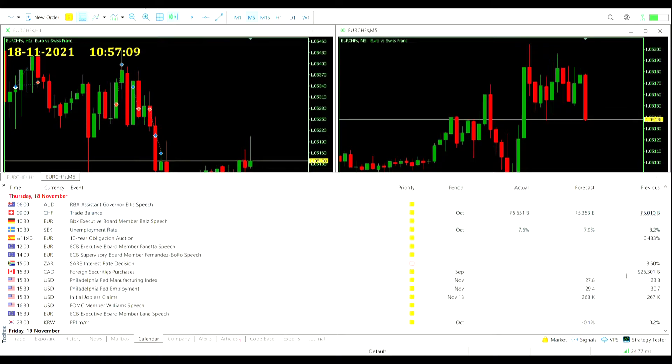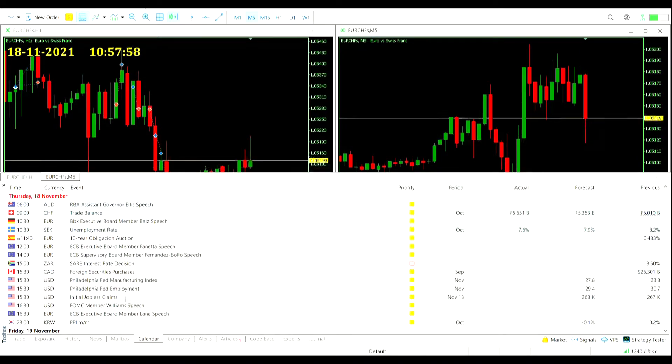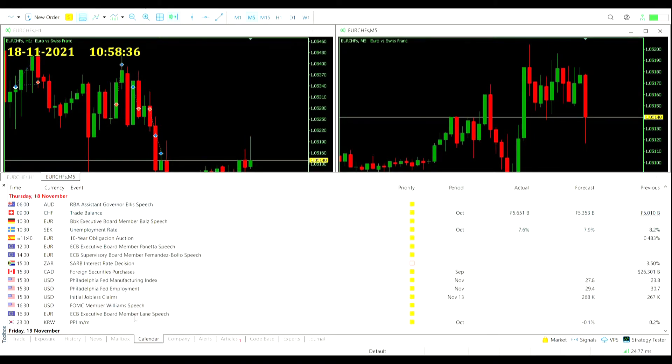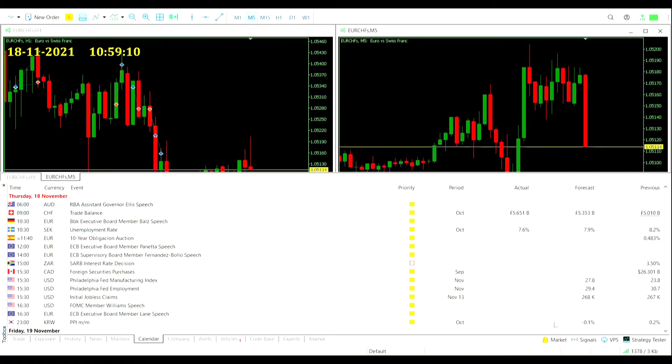At 3:30pm we get Canadian dollar foreign securities purchases, forecast at a positive 26 billion dollars. We also get US numbers: the Philadelphia Fed manufacturing index and employment index — only for the Pennsylvania, New Jersey, and Delaware region, but still relevant. And we get initial jobless claims, which come in weekly on a Thursday, forecast at 268,000 on a previous of 267,000. After that, at 4:30 a couple more speeches that won't move the charts, and then at 11pm the South Korean producer price index, forecast to be deflationary at negative 0.1%. Not expecting to get smacked out of any trades from the macro side.